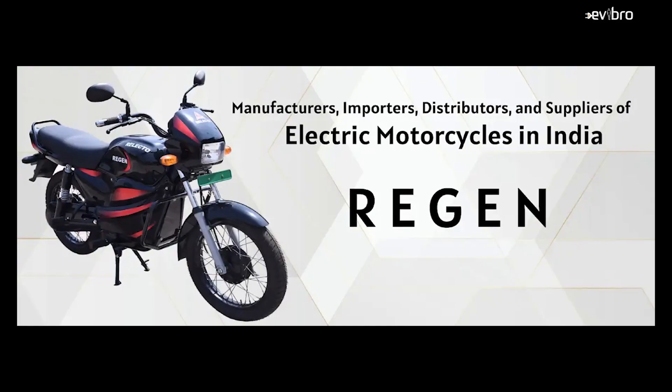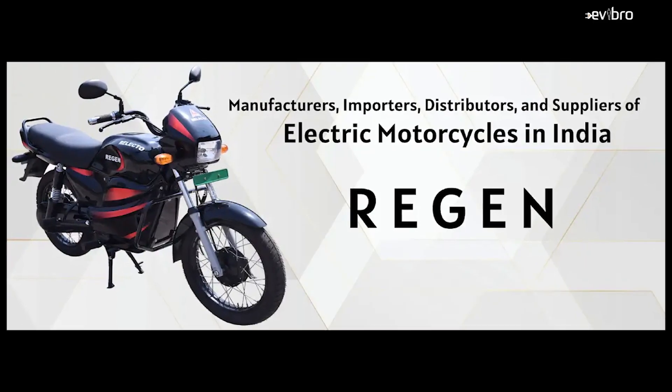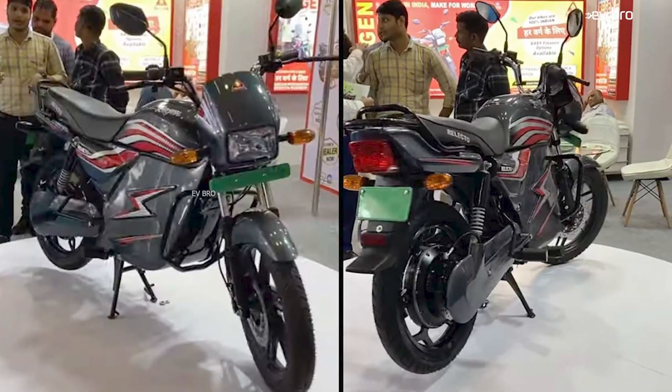Coming to the specifications of the Reason electric bike: it works with a 2kW BLDC hub motor and offers a top speed of 70 km per hour. On a single charge, you can get up to 150 to 190 km of range, and the range depends on the battery pack capacity. The charging time of this electric bike is 4 to 5 hours.